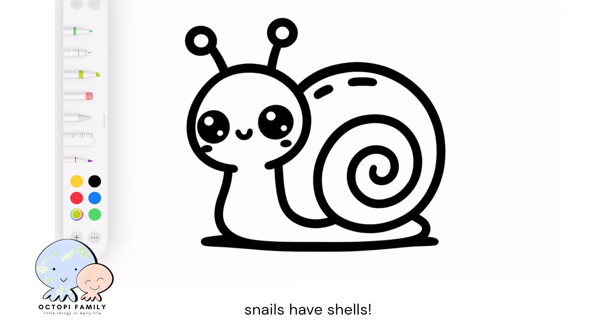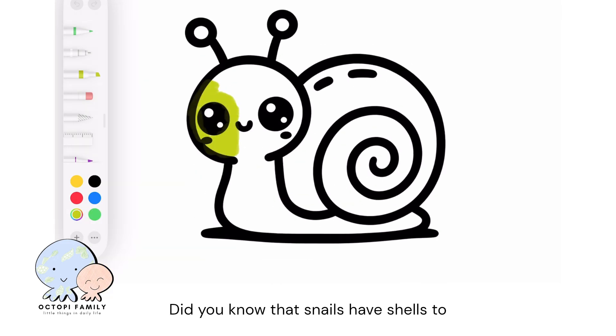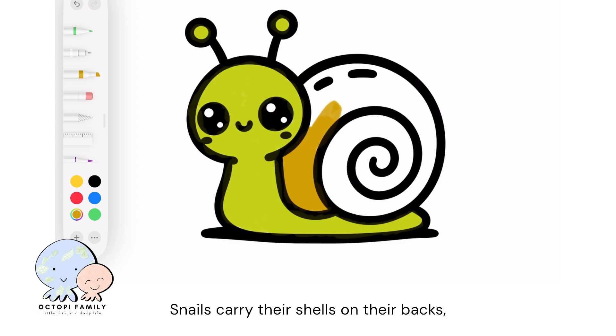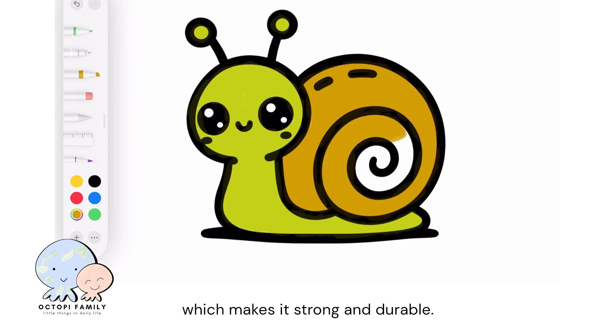Did you know that snails have shells to protect their soft bodies from predators and harsh environments? The shell provides a safe place for the snail to retreat when threatened. Snails carry their shells on their backs, allowing them to move and hide quickly. The shell is made of calcium carbonate, which makes it strong and durable.